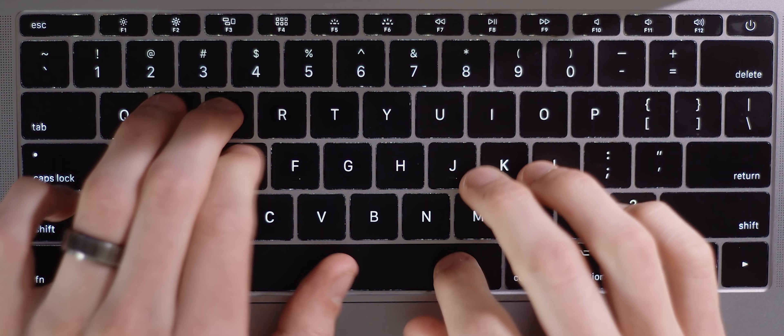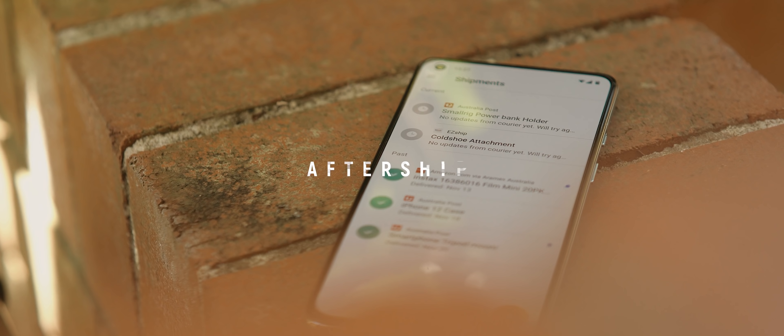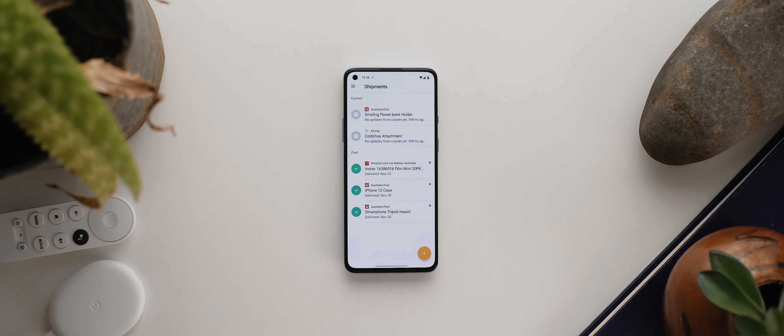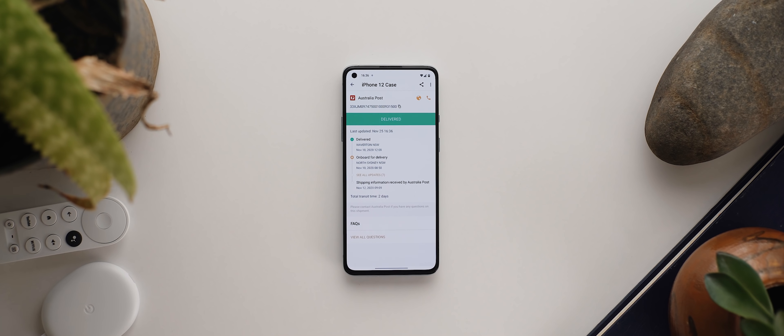Do you ever find yourself constantly checking emails, tracking numbers, or text messages to stay on top of all your incoming parcel deliveries? Well, simplify that process by using Aftership, a clean unobtrusive parcel tracking application that makes staying on top of all your deliveries an absolute breeze.